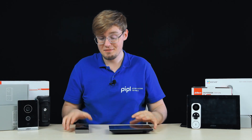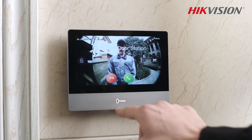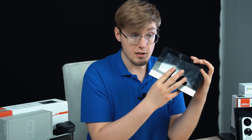Now let's count how many applications there are for a modern video intercom system. The first, of course, is two-way communication with both audio and video between the visitor and you, as well as the ability to open the door instantly by pressing a button on the intercom.